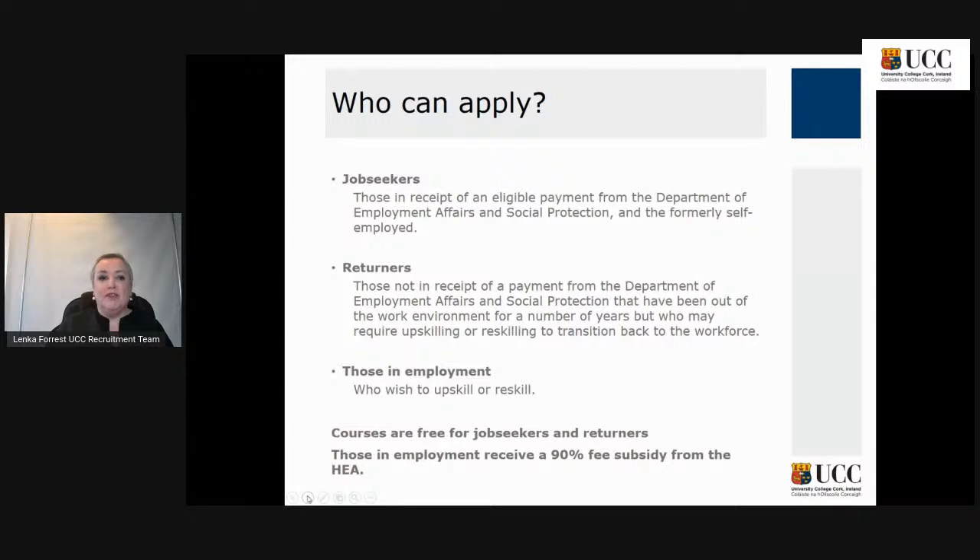Today we will talk about who can apply. Job seekers — those in receipt of an eligible payment from the Department of Employment Affairs and Social Protection — and the formerly self-employed are eligible. Also returners are eligible: those not in receipt of payment who have been out of the work environment for a number of years but require upskilling or reskilling. And those in employment who wish to upskill or reskill are also eligible.